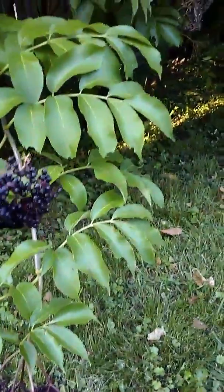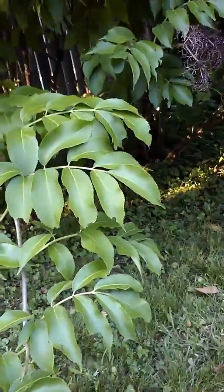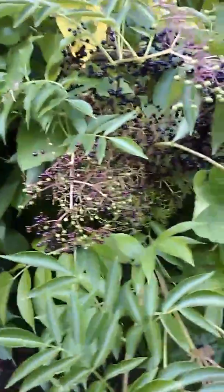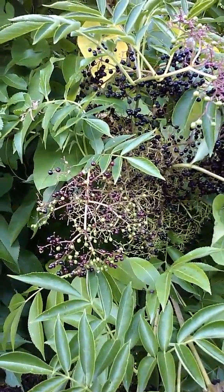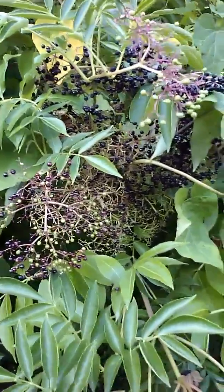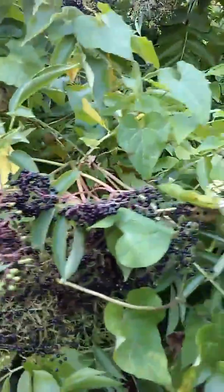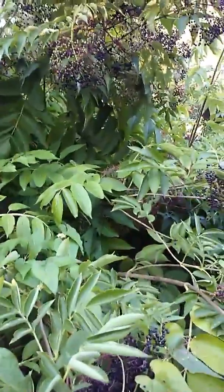I'm going to show you some of the elder before it is completely ripened — it will still be green and developing. We'll show you some of the different umbrils as they're developing on the elder, so you get a good look at it.